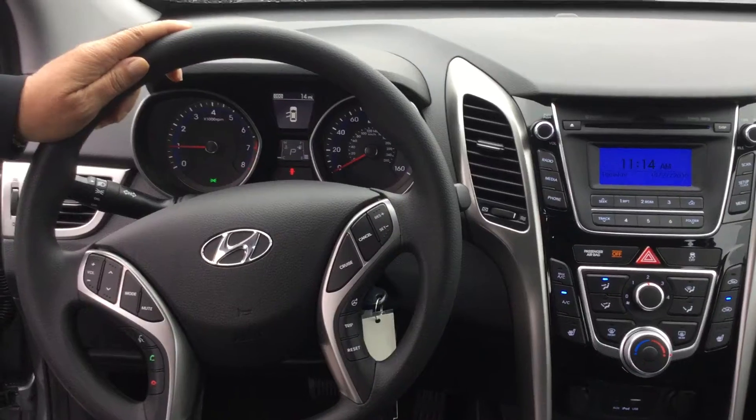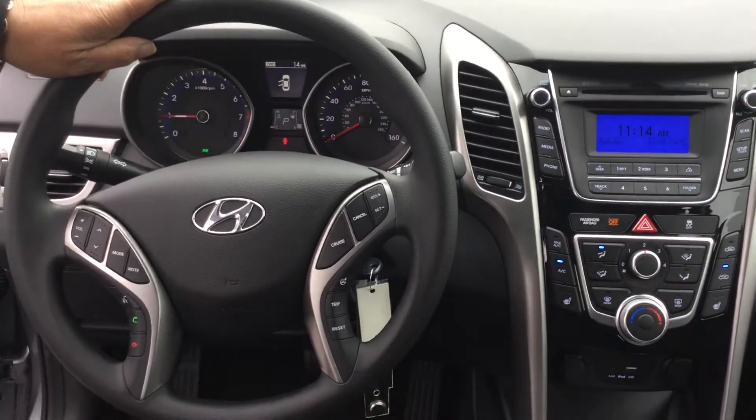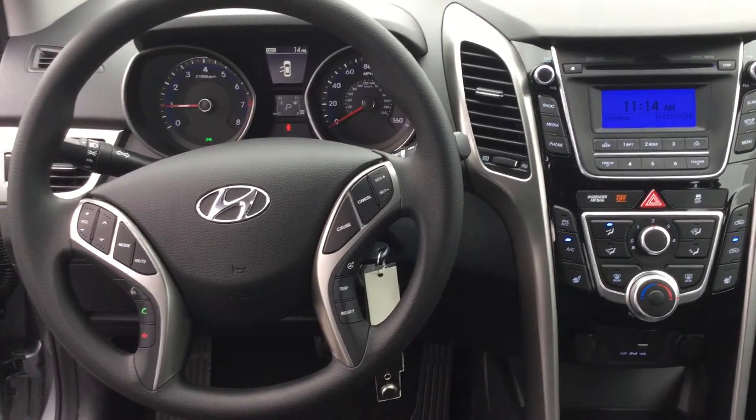When you look up at the wheel, you'll find your hands-free Bluetooth, cruise control, AM, FM, XM stereo, USB, and iPod. The vehicle is very nicely equipped.